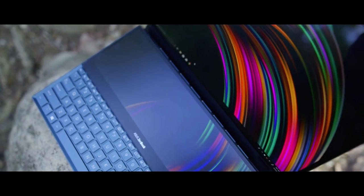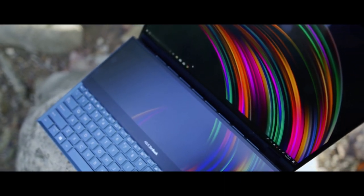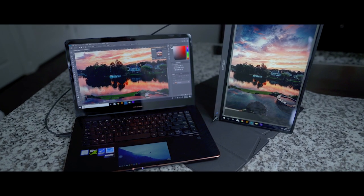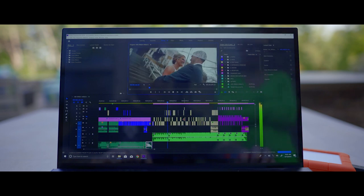Being able to pack into your backpack a 4K resolution screen that's color calibrated for accurate true-form color, includes anywhere from an i7 to i9 processor, 16 to 32 gigabytes of RAM, and NVIDIA graphics cards from 1050 Ti's all the way up to RTX 2060.